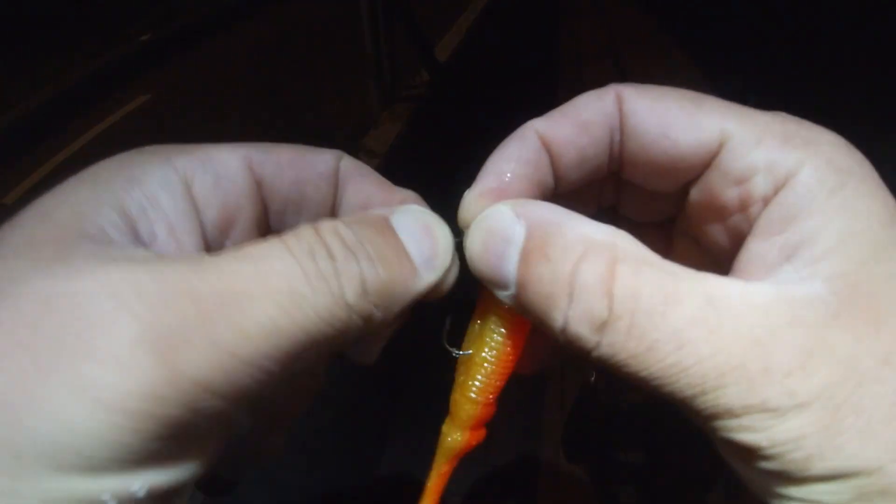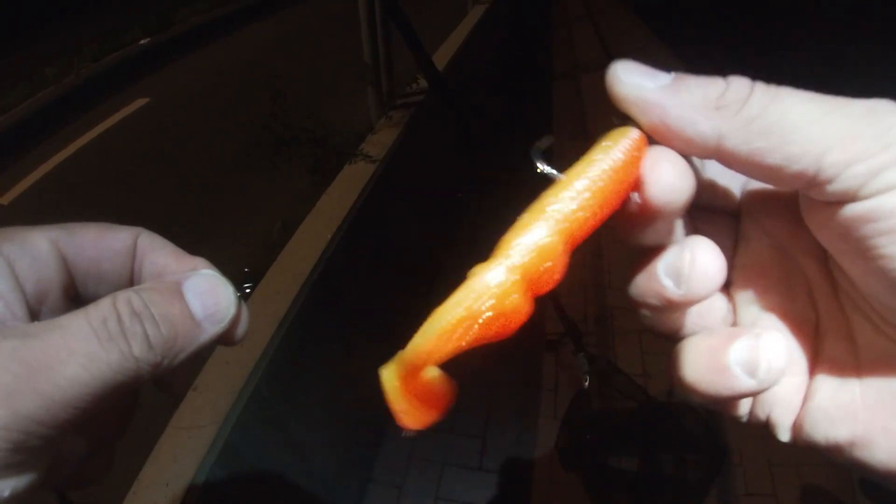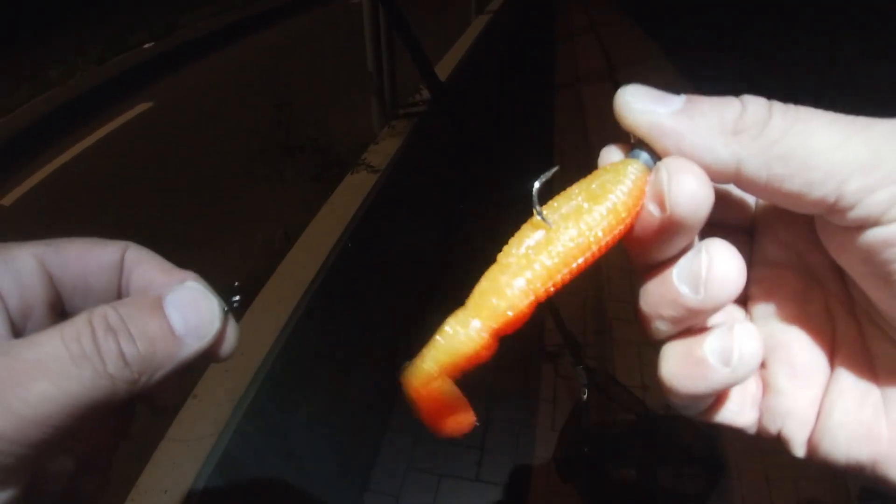I've been fishing for about an hour with the Lucky John Mr. Greedy, so I'm going to switch now to the current champion - the PowerBait Swimming Shad from Berkley.